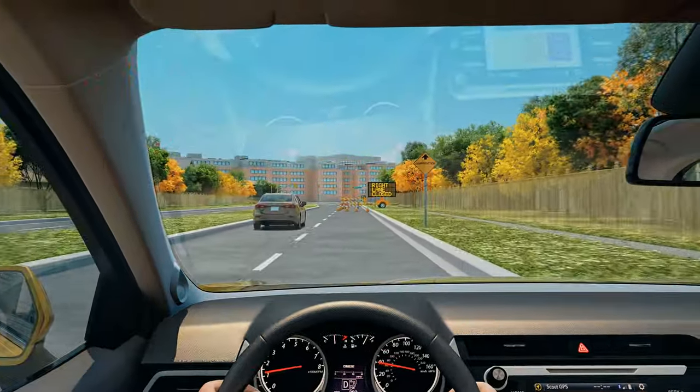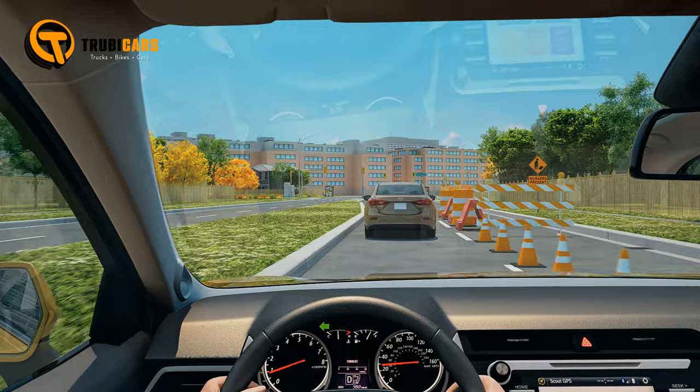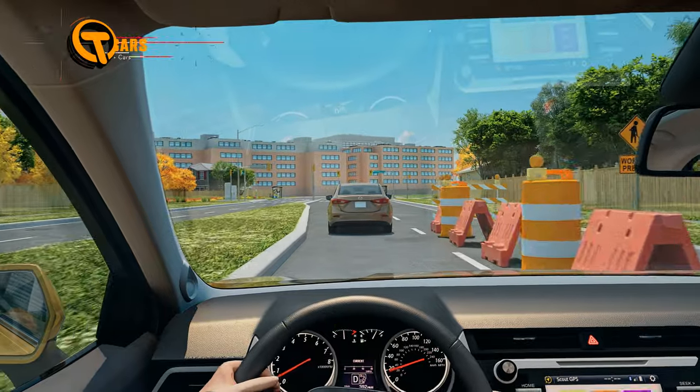Also, move your eyes from building to building on the sides. This will let you know what space you have beside you, plus you'll be able to see any possible hazards approaching you from the sides.